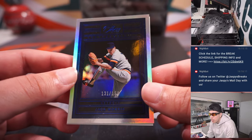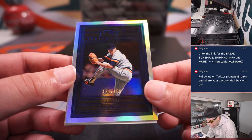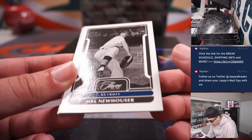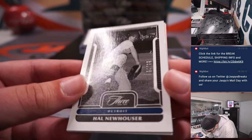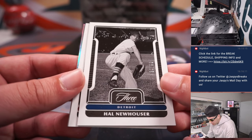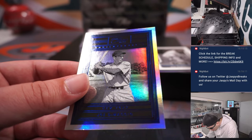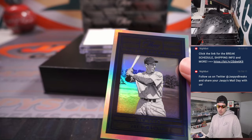We've got Jack Morris for Detroit, which is a random number block team — 131 out of 150, spot one, that goes to Steve. And Detroit again: Hal Newhauser, 94 out of 99, spot four is Steve again. There's an extra card in here — Pete Rose out of 99 for Cincinnati, and Joe DiMaggio for the Yankees out of 150. Yankees is Matt Smith.